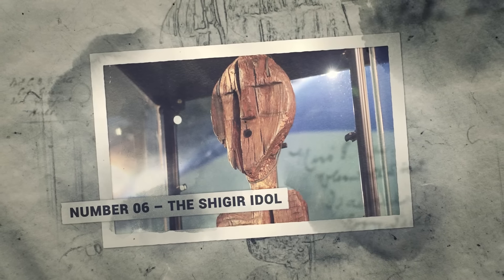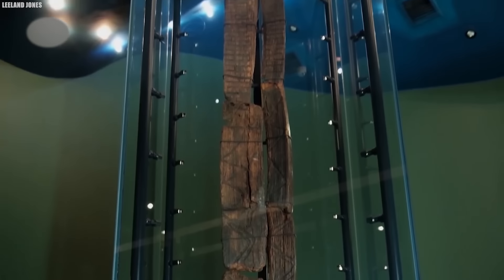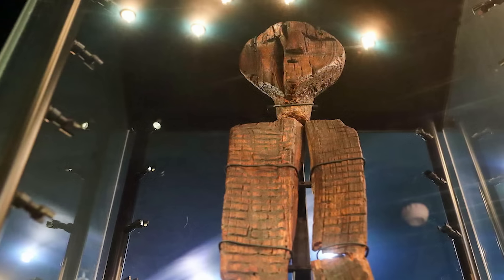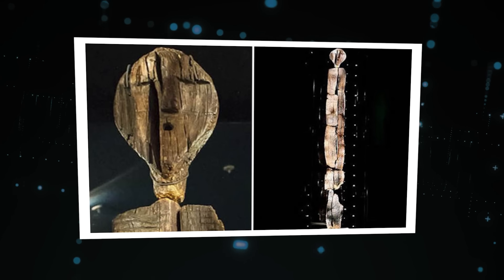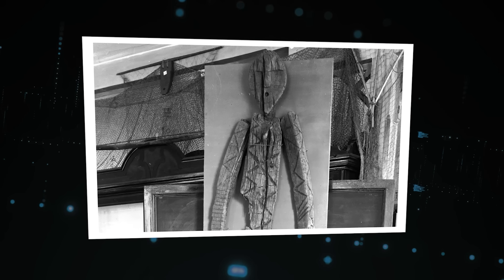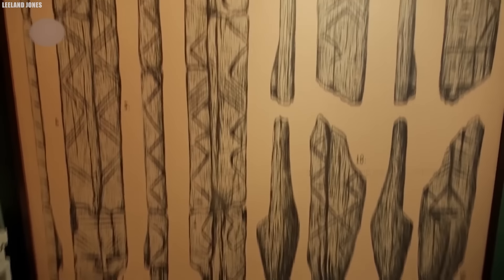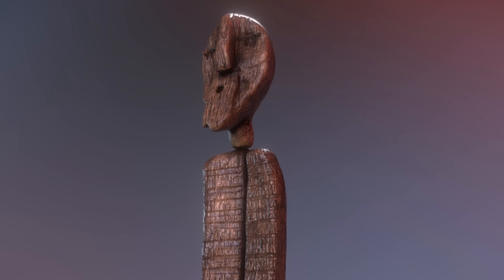Number 6: The Shigir Idol. In 1894, Russian gold prospectors discovered an artifact that stunned archaeologists — the Shigir Idol. Surviving over 11,500 years, this wooden statue is a relic of the prehistoric world and Mesolithic hunter-gatherer culture. The idol was carved from larch and found buried five meters deep in a peat bog in western Siberia's Sverdlovsk region. Standing over nine feet tall, the Shigir Idol is a humanoid figure with bold geometrical features, its surface covered in mysterious coded patterns unlike anything in modern or ancient art.